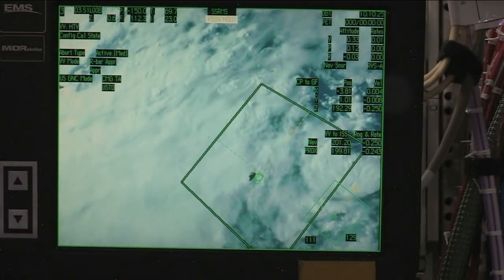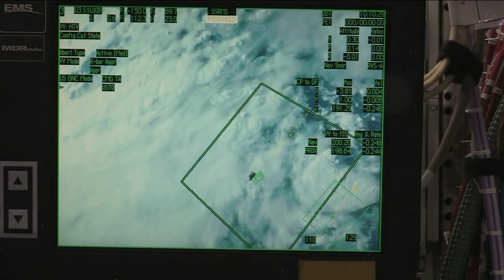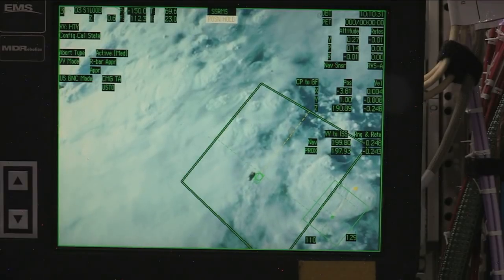The view that you just saw was from a monitor set up in the cupola of the International Space Station, a reference point for both Nyberg and Cassidy to use. The HTV — you can see a strobe light on the body of the vehicle. Unlike other cargo ships, it does not have deployable solar arrays. The solar panels are wrapped around the body of the HTV itself to provide electrical power for all of its systems.